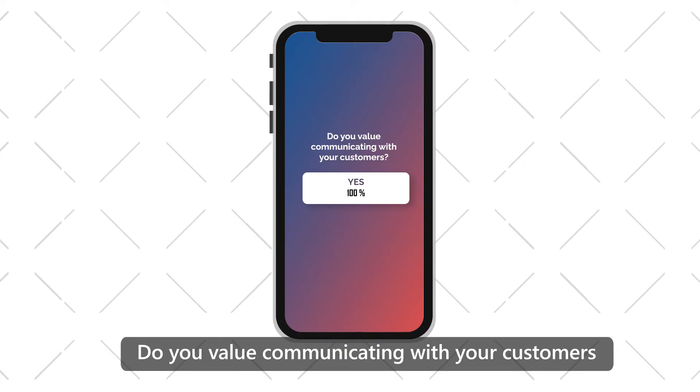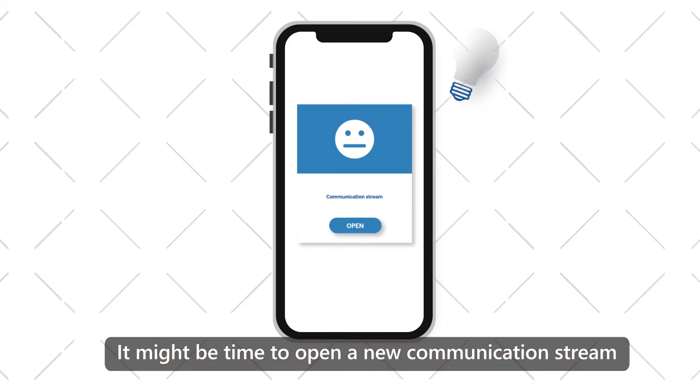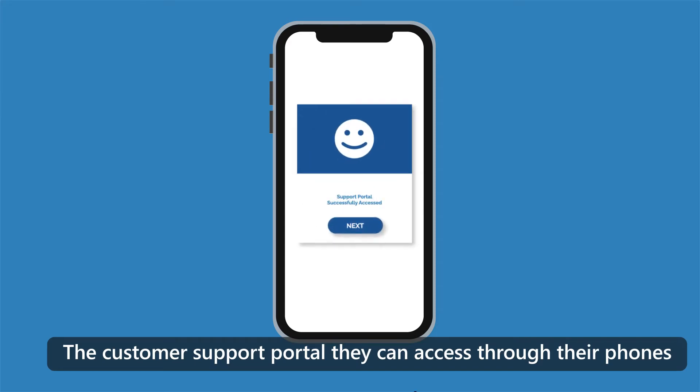Do you value communicating with your customers, only they're struggling to reach your support portal on the go? It might be time to open a new communication stream with the help of GSM Mobile, the customer support portal they can access through their phones.